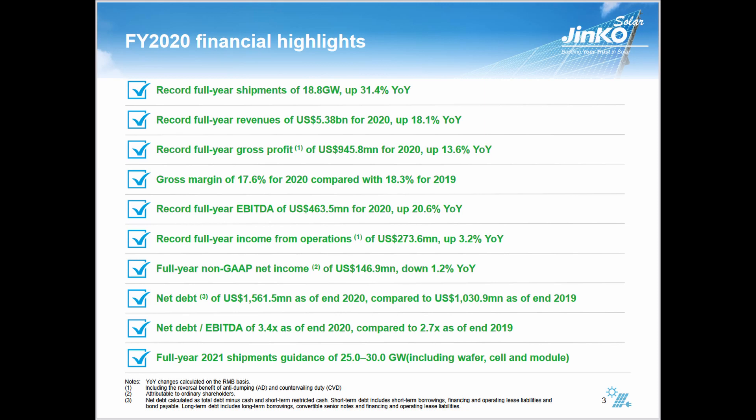However, going to the next page, they had record full-year shipments of 18.8 gigawatts — that's up 31.4% year-over-year, which is a significant growth rate compared to the average 10% you'd expect. Record full-year revenues as well. So while Q4 and Q1 look negative, last year revenues were up 18.1%. If you back up and look at the full picture, one bad quarter is made up for by the others. Full-year gross profit came in at just over $1 billion for 2020, up 13.6% year-over-year, with a gross margin of 17.6%.